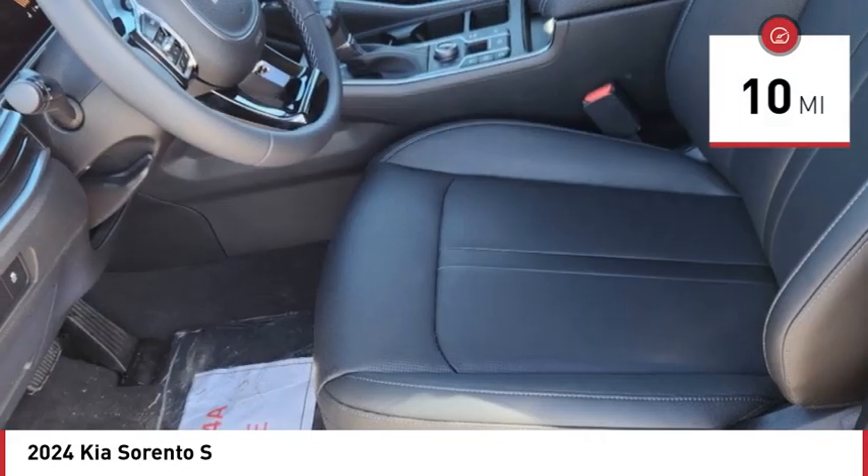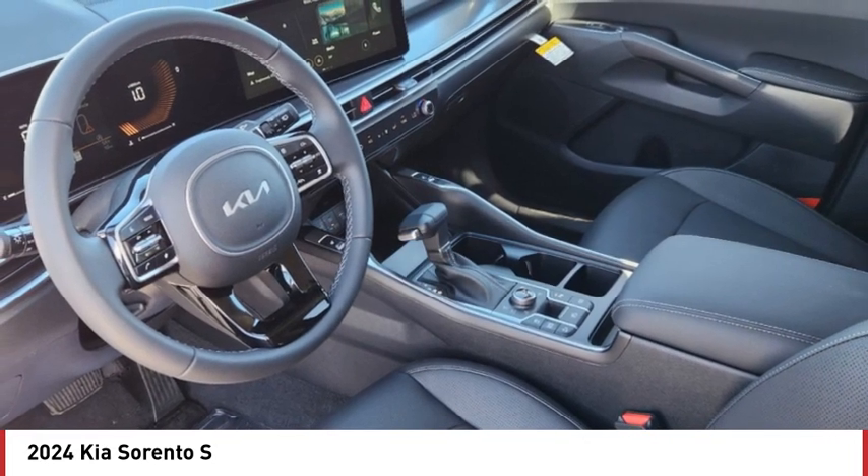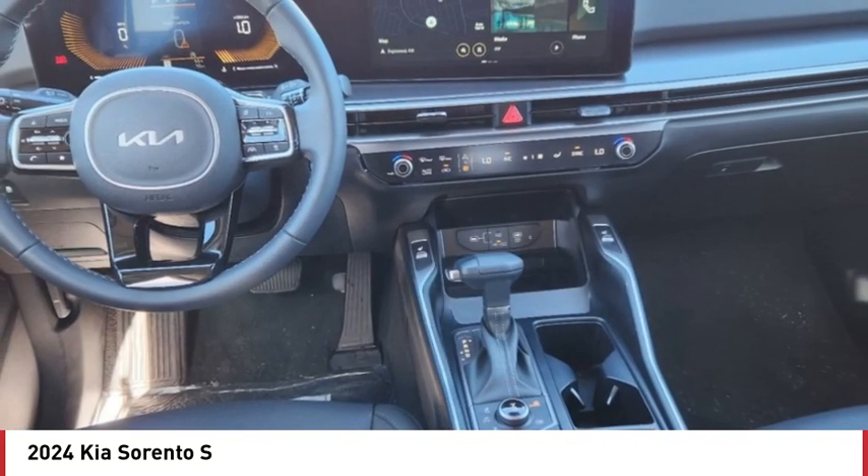This vehicle has less than 100 miles. Here are some of this vehicle's great options: tire pressure monitor, blind spot monitor, heated mirrors, all-wheel drive, aluminum wheels.